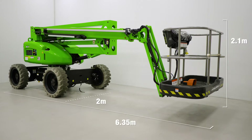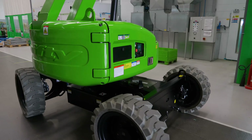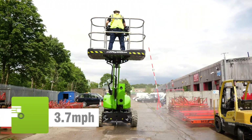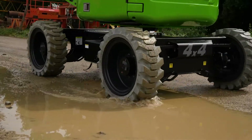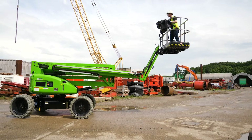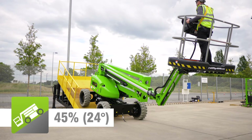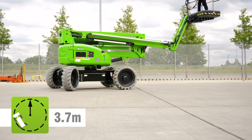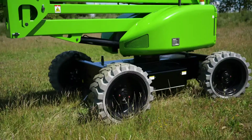The HR17's compact dimensions make it ideal for working in a wide range of environments. Driven from the cage, it can be moved quickly from one location to the next. Powerful four-wheel drive motors provide grip and gradeability, which, together with a compact turning circle, make manoeuvring easy, even on slopes or uneven surfaces.